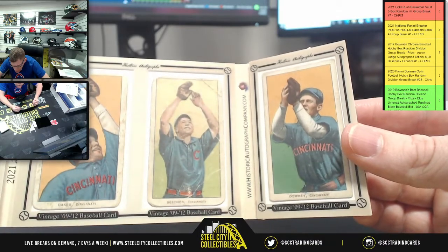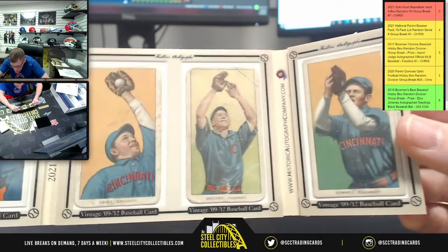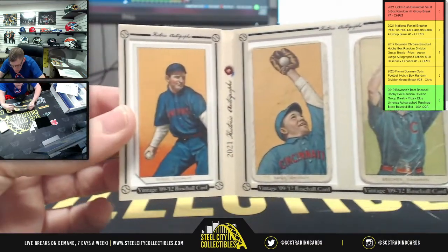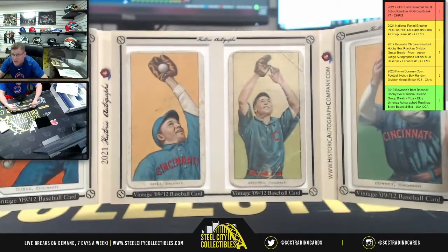So Vintage 0-9-12 Baseball. So Downey, Cincinnati. There you go. Dubois, Oaks. It's all Cincinnati.